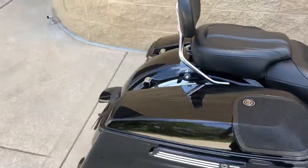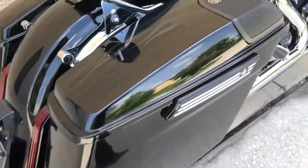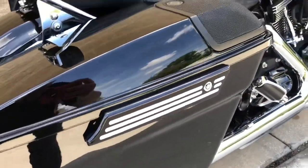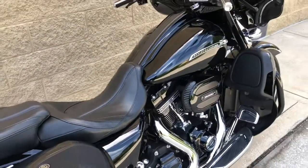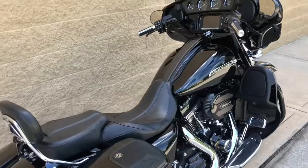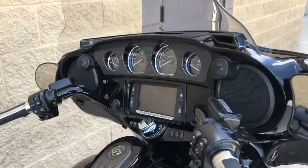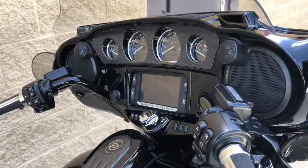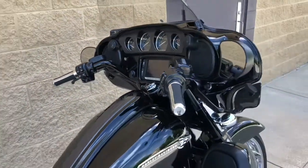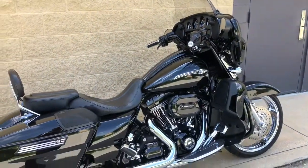It has some Reinhardt slip-ons on it and a couple of little billet pieces here and there, but otherwise extremely clean, low mile, really nice motorcycle. So if you're looking for a super unique bike — not a lot of them out there by any means — and something that's essentially a show winner right off the showroom floor, this is the one right here.